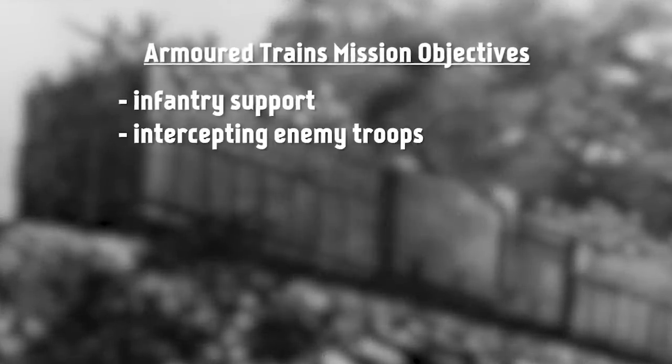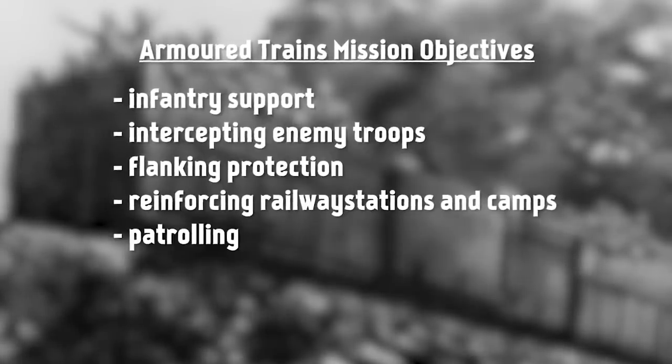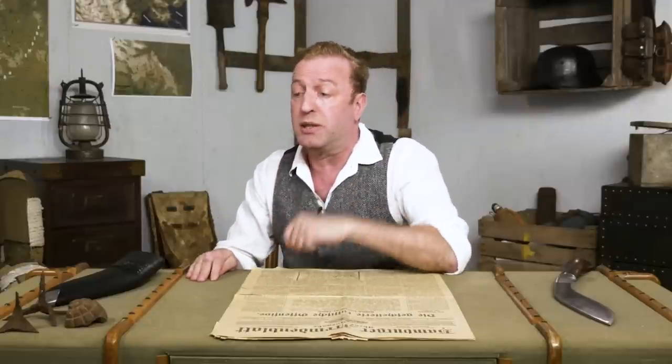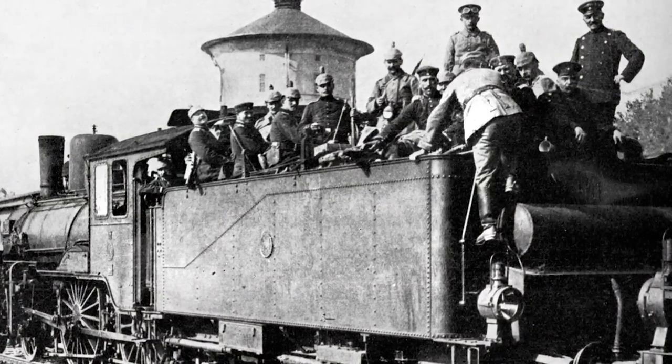This showed that the trains couldn't really operate independently, so the British gave them seven main missions: infantry support, intercepting enemy troops, flanking protection, reinforcing railway stations and camps, patrolling, reconnaissance, and railway protection. They did not further develop the trains, though, as they saw them only useful in colonial warfare, not European. But the Russians had been taking notes and began building armored trains around the turn of the century. So when the Great War broke out, neither the British nor French had armored trains deployed.